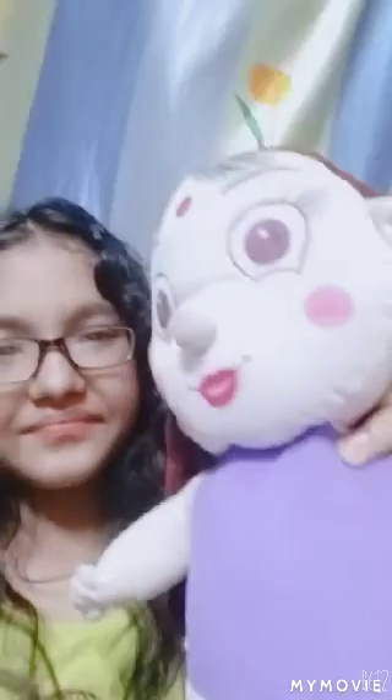If there is a Chota Bheem, there is also a Chutki! So here is Chutki. She has a brown long hair and wears a purple dress with pink flowers on it.